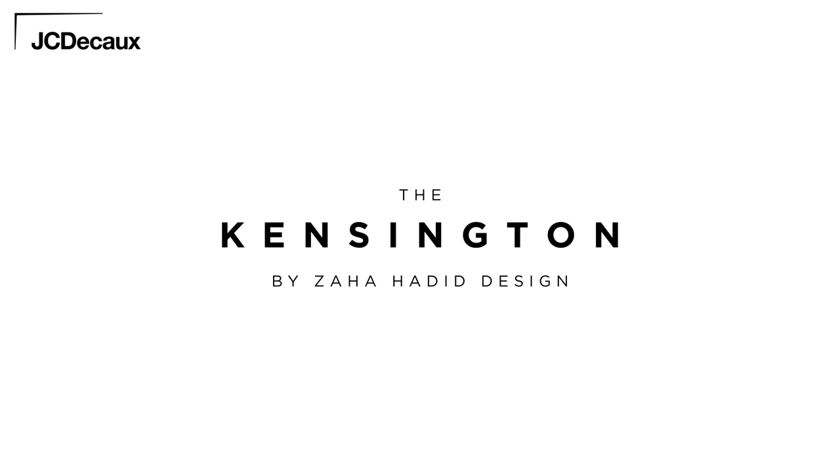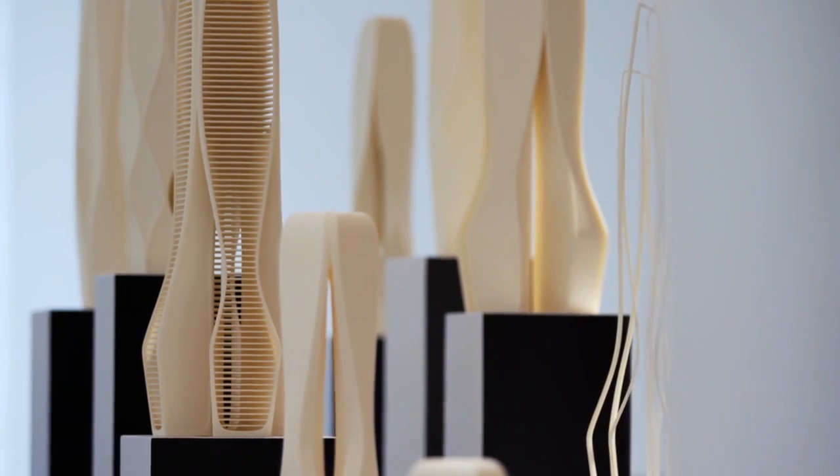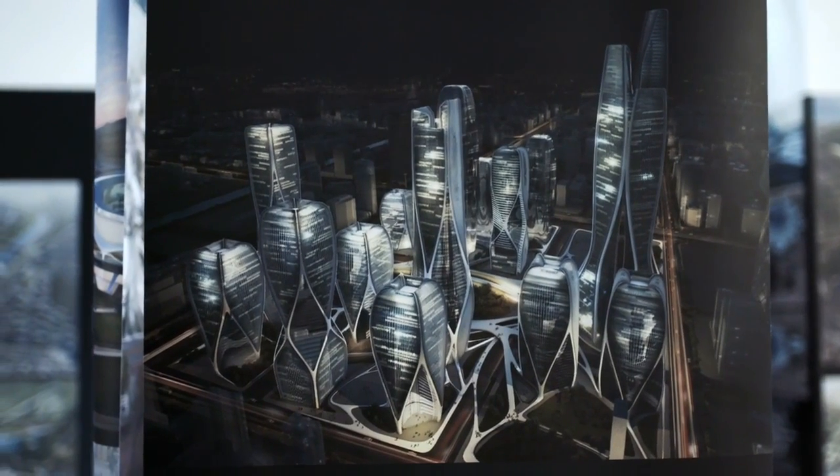At Zaha Hadid Design we embrace challenges and we embrace innovation. The studio is founded on redefining the language of how we can design and shape the spaces around us.